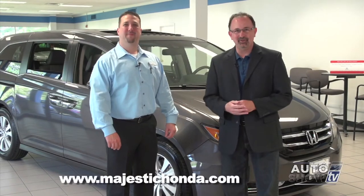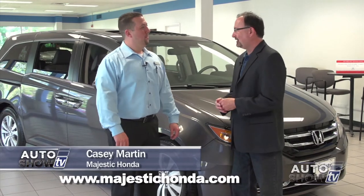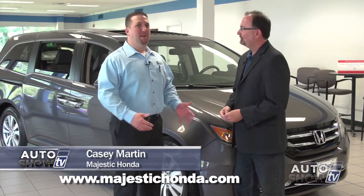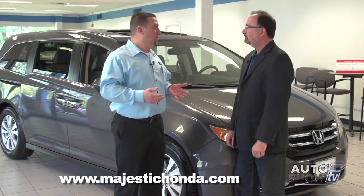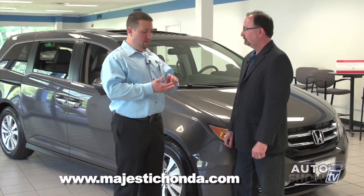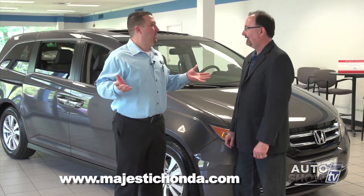This is Casey Martin. He's the sales manager here at Majestic Honda in Lincoln. You sell an awful lot of Honda Odysseys. What makes them so popular? What makes the Odyssey so popular is it's the top in its segment in almost every category — from performance, safety, reliability, technology. It's the best out there.